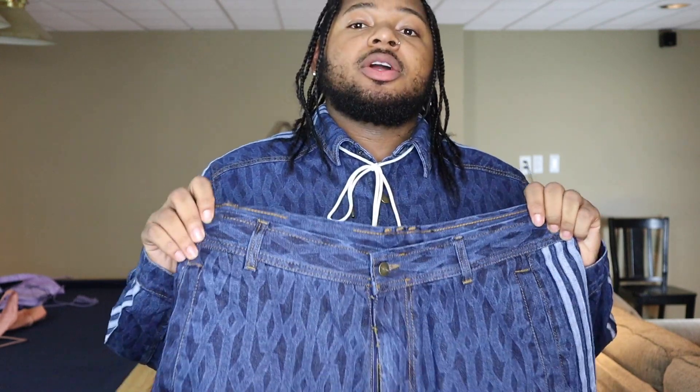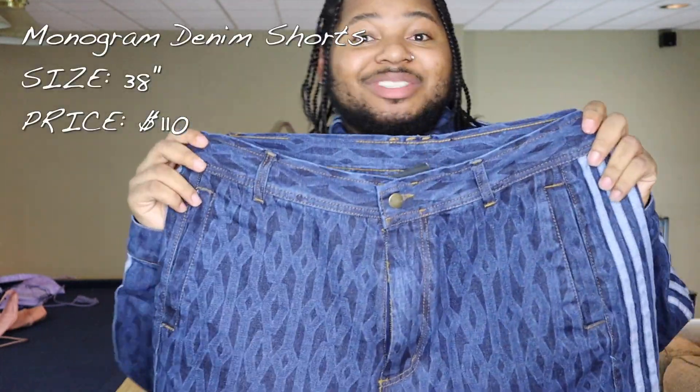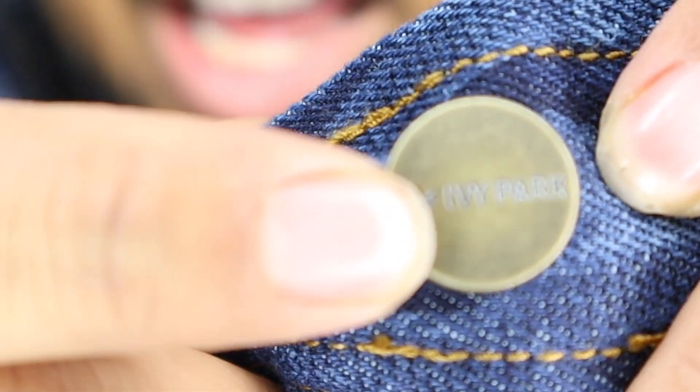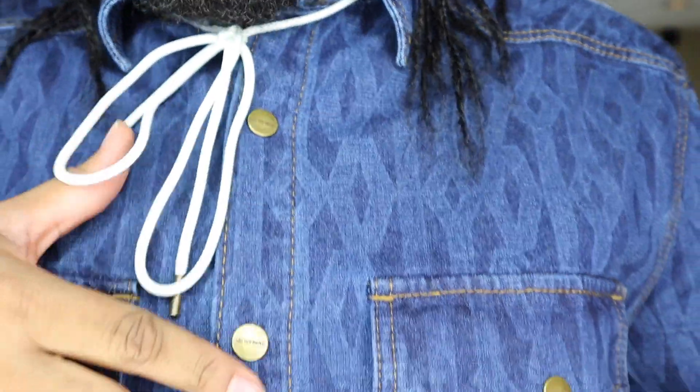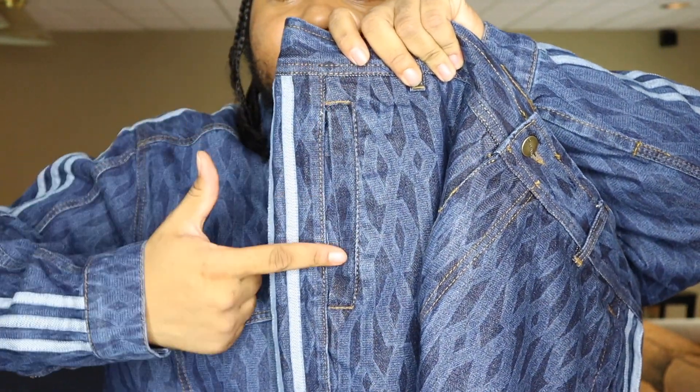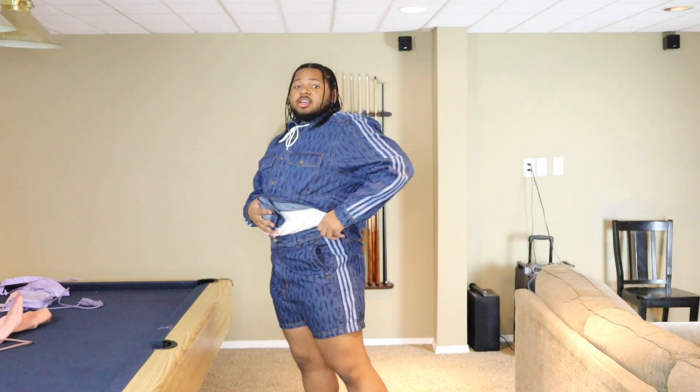The next item I'm going to show you guys and pair with this shirt are the Ivy Park monogram denim shorts. It's the same style, same trend — you got the monogram, the Adidas line on both sides. On the button, it says Ivy Park, and it says it on each button — every single button says Ivy Park. I love the detailing; in this brand in general, it's always top tier. Two pockets on the front, very sleek-looking side pockets that are parallel to the Adidas stripe.